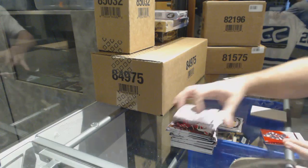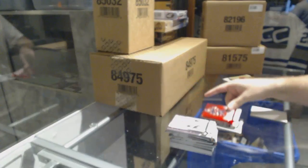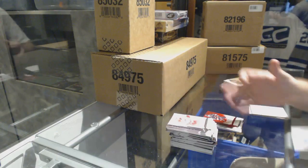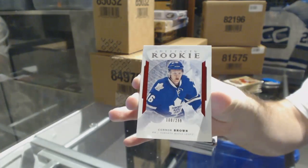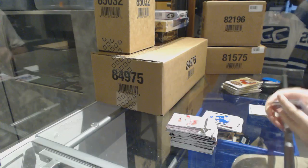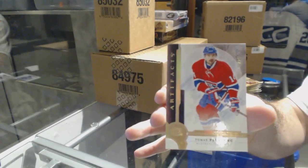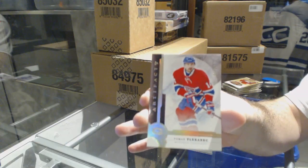We've got for the Ottawa Senators, numbered to 299, Eric Carlson, red base parallel. We've got a rookie red numbered to 299 for the Maple Leafs, Connor Brown. Number to 25 spectrum base for the Montreal Canadiens, Thomas Plickenich.